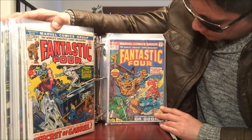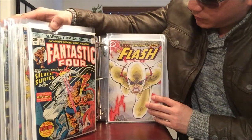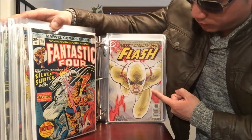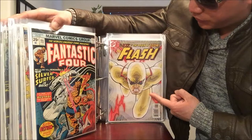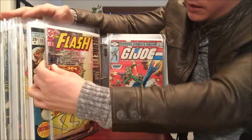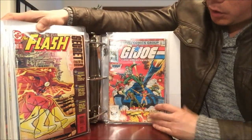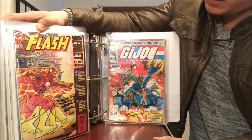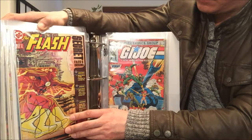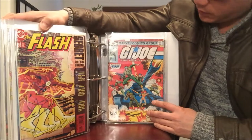Fantastic Four number 143 with Dr. Doom, number 155. Then we have — it's not the regular Flash, it's the Reverse Flash, Dr. Zoom, number 197. This is special because I believe it's the very first appearance of Dr. Zoom. The price guide says only about $5, but on eBay it's going for like $30.